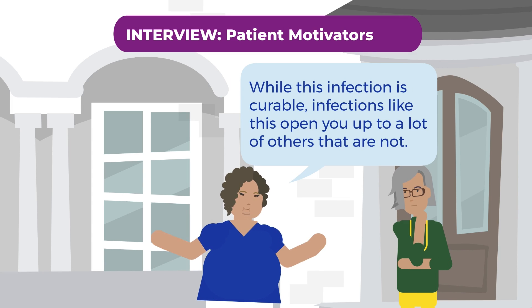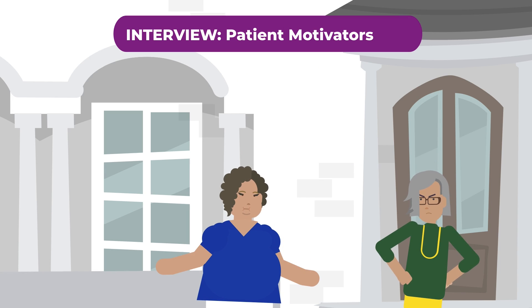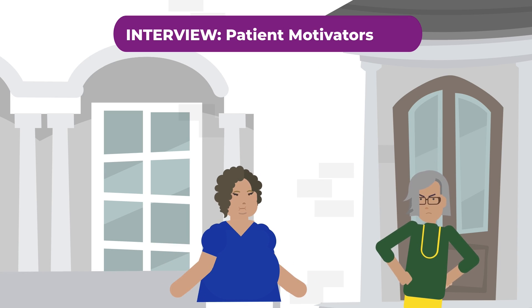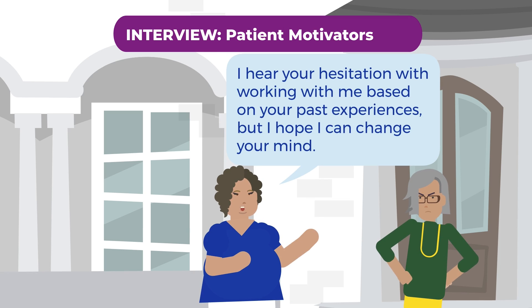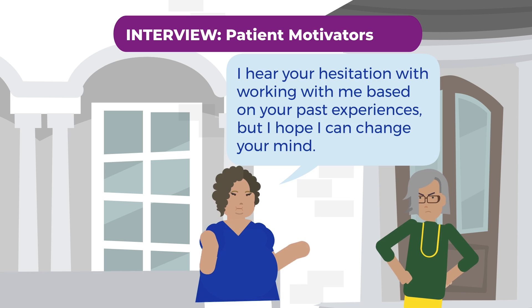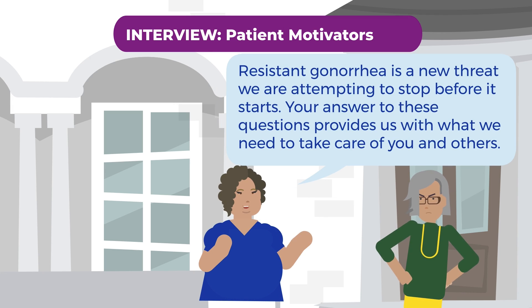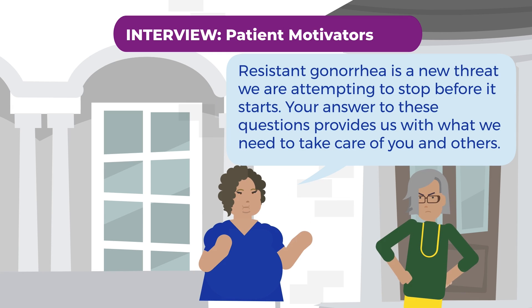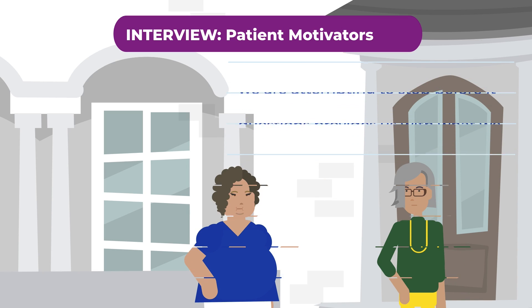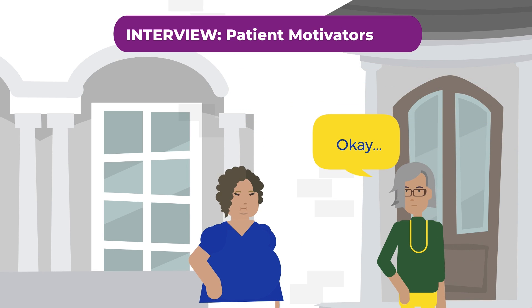If a patient has already refused to work with DIS, a motivator may be, 'I hear your hesitation with working with me based on your past experiences, but I hope I can change your mind. Resistant gonorrhea is a new threat that we are attempting to stop before it starts. Your answer to these questions provides us with what we need to take care of you and others.' These motivators build trust and encourage a patient to share sensitive information.